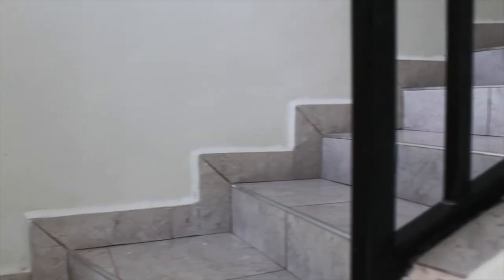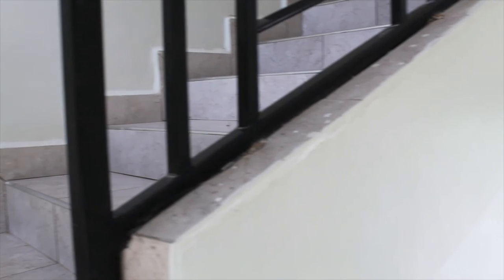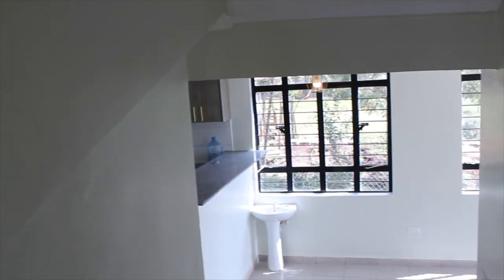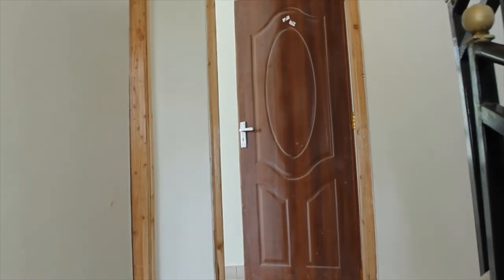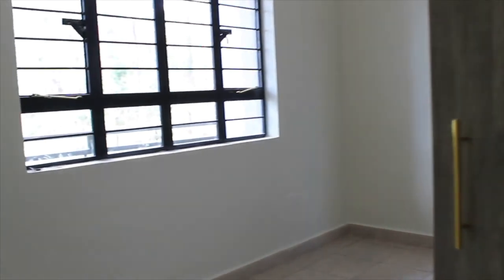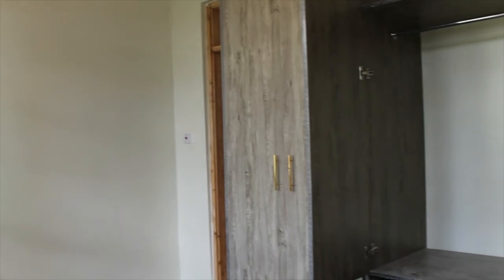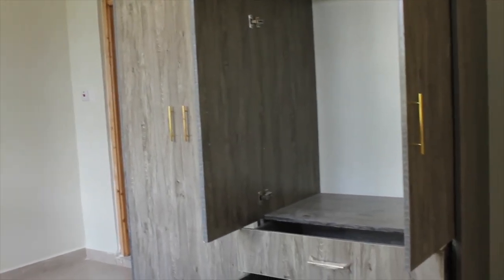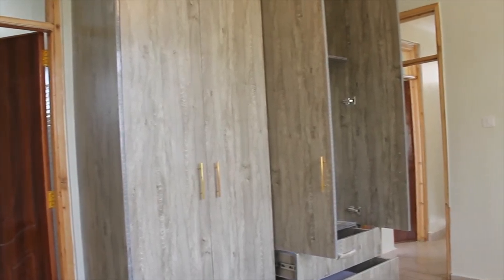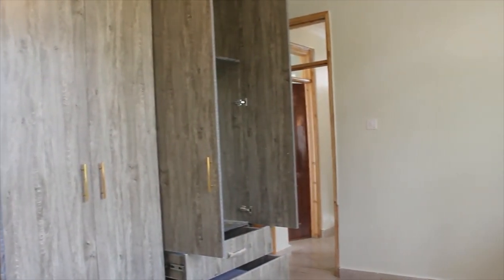Moving upstairs through this well thought-out staircase, you cannot miss seeing the serene neighborhood this home sits on. We are now in the second bedroom upstairs, and you cannot fail to notice once again the bank of windows that flood the home with natural light. Spacious wardrobes are also emphasized in this home.